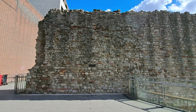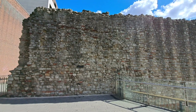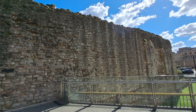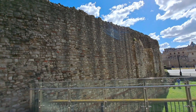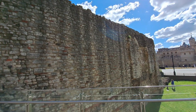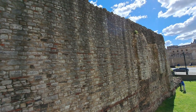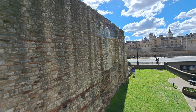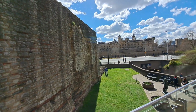This is the Roman Wall. The Roman Wall in Tower Hill, London, stands as a remarkable testament to the city's rich history and enduring legacy. Constructed nearly two millennia ago during the Roman occupation of Britain, the wall served as a defence fortification encircling the ancient settlement of Londinium.